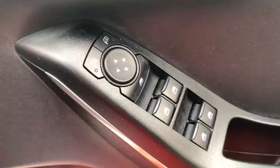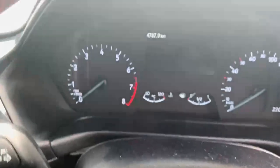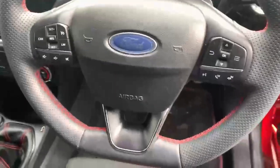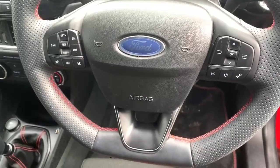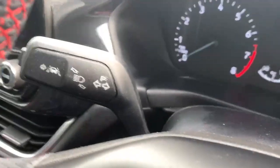Moving on to the interior of the car you have your all-round electric windows, automatic lights, part digital, part analogue cluster, and a multifunction flat bottom steering wheel which comes equipped with cruise control and lane departure assist.